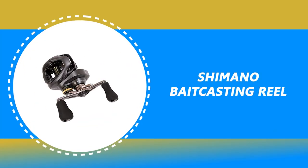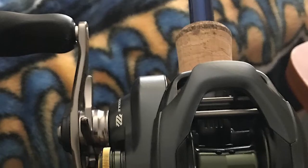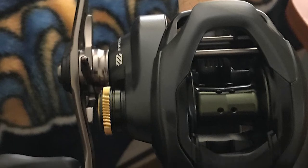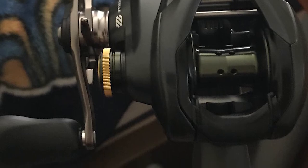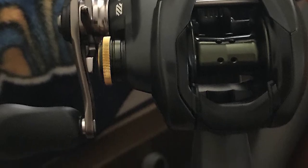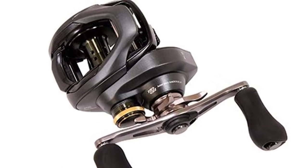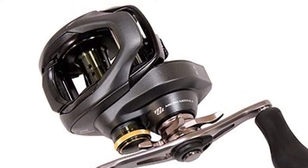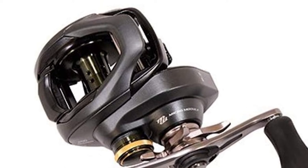Number 5: Shimano Baitcasting Reel. This popular baitcaster comes in a smaller, more palm-friendly footprint. It carries the latest reel technology with reconfigured internals that include Shimano's advanced micro-module gearing. This system increases the number of hard gear teeth for seamless power transfer with every movement of the handle. Its externally adjustable SVS Infinity braking system has been upgraded to deliver an even wider range of adjustments, covering all lure sizes. Higher gear ratios are also featured.